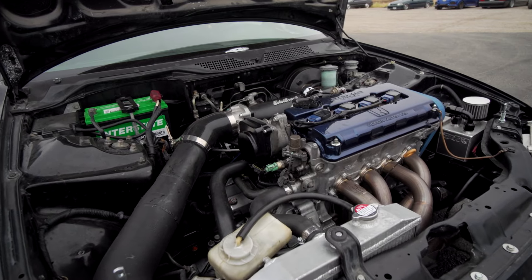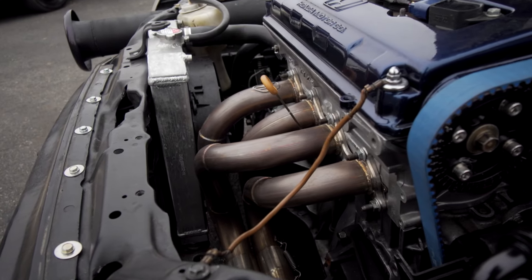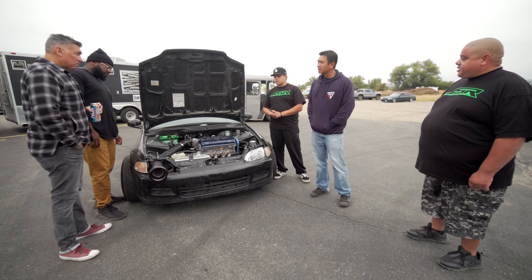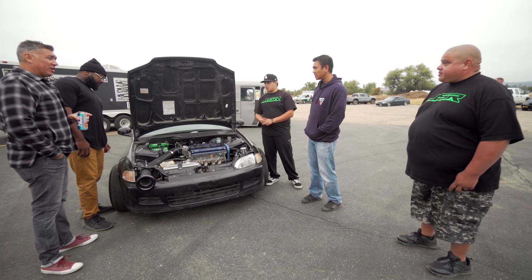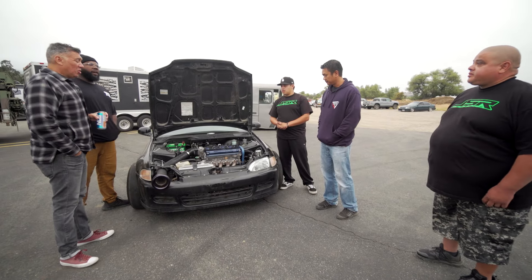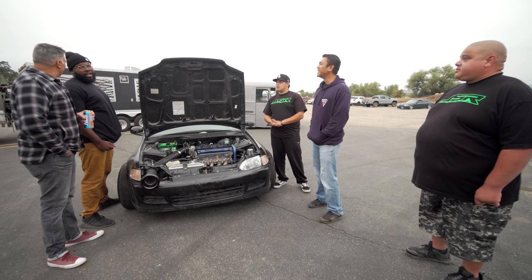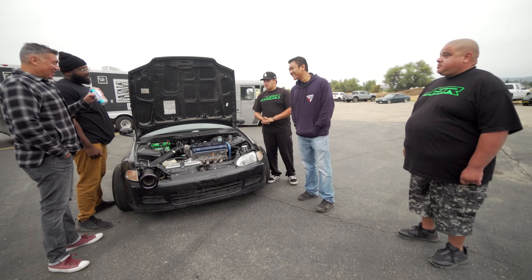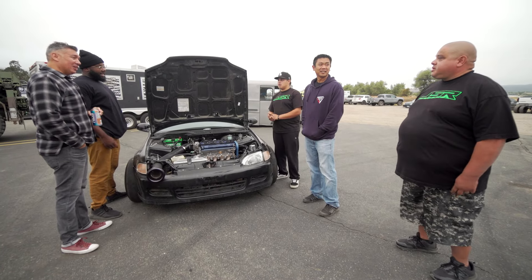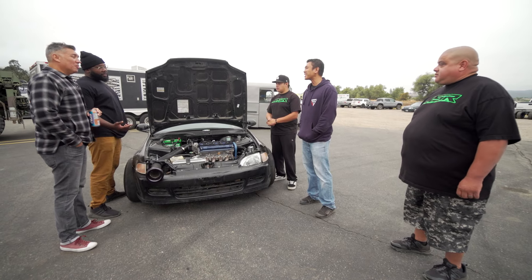I did all the porting. Skunk2 Pro 2 cam, Ferrea valvetrain. It's an LS VTEC — the head is a GSR, a '96 Acura Integra GSR. Naturally aspirated with a shot of nitrous. I made 280 to the wheel on all-motor and 460 to the wheel on nitrous — that's a 180 horsepower gain on a 150-shot because of the compression. Running Q16 VP fuel — it's got the good stuff.